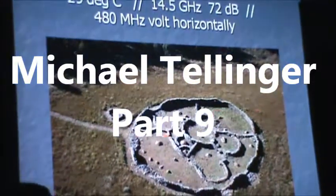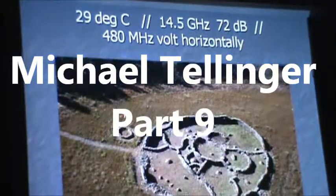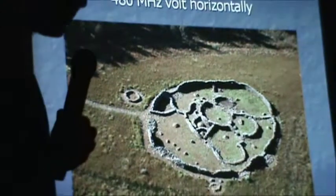It runs horizontally, creating a dome-shaped roof over it. And you go into the little circle — the electromagnetic waves run vertically, straight out of the ground, straight into the sky: one giant column up into the sky.